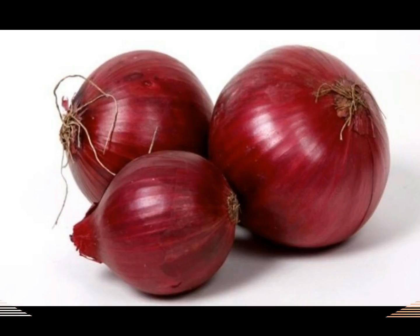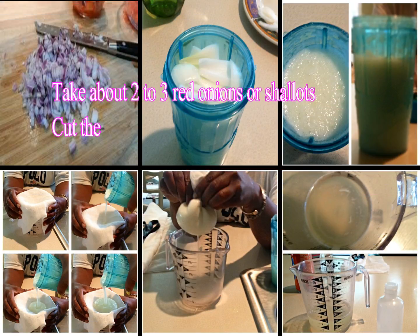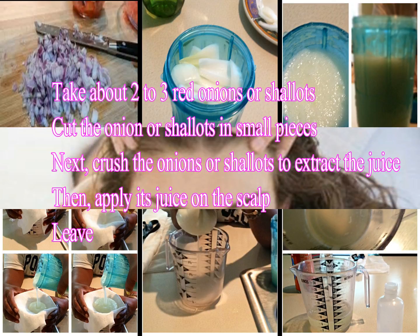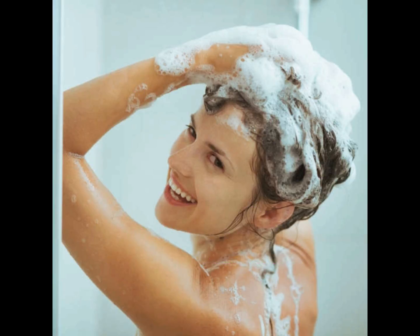Step 7: Onion. Take about 2 to 3 red onions or shallots and cut them into small pieces. Crush the onions or shallots to extract the juice, then apply the juice onto the scalp. Leave it on for about 15 to 20 minutes, then wash the hair off with your regular shampoo.